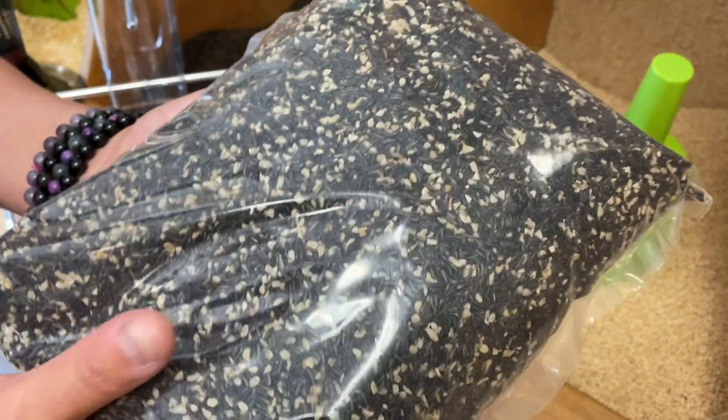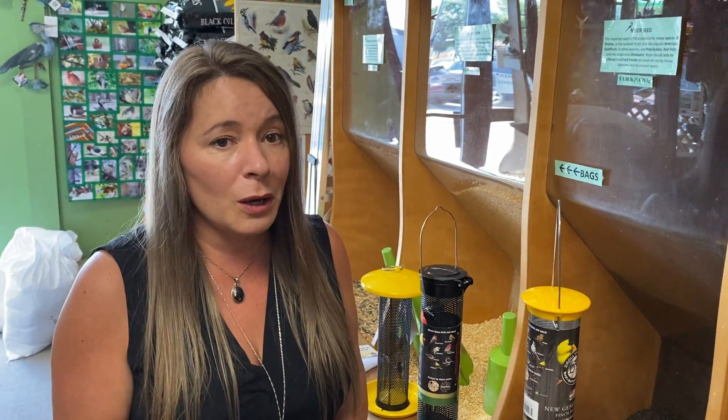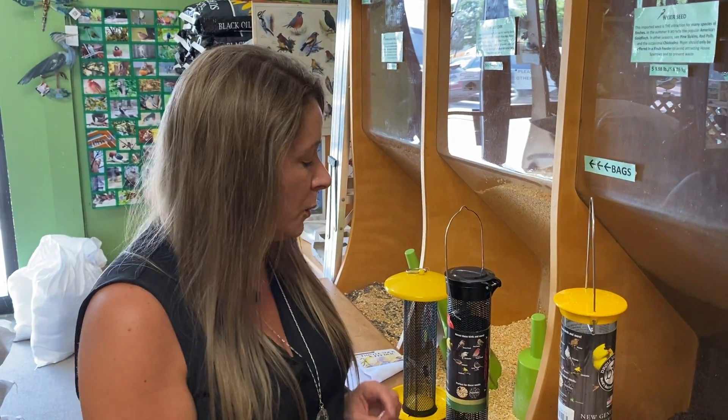Those types of foods are especially for the finches, but if you were to offer them in a regular feeder you would end up with a lot of house sparrows that are going to chase the finches away.